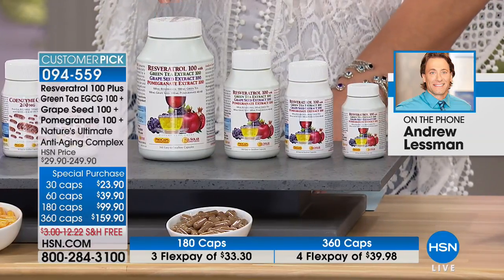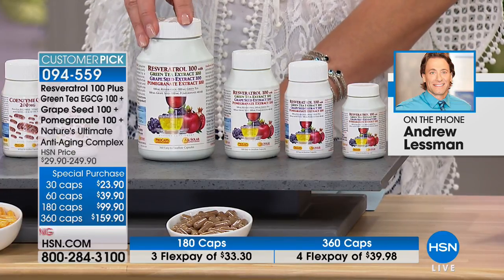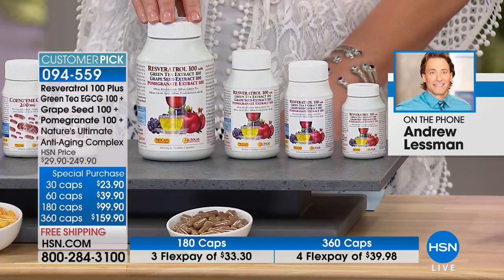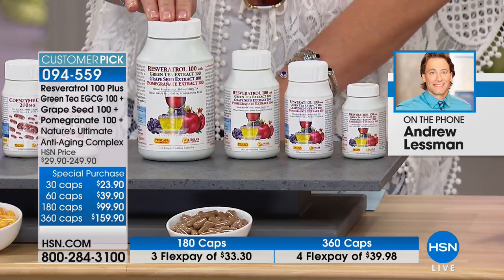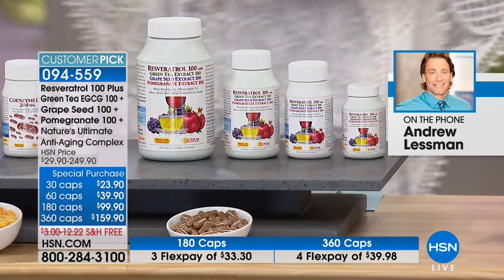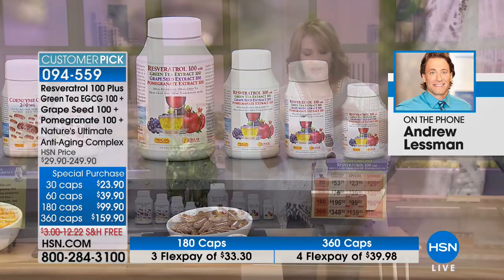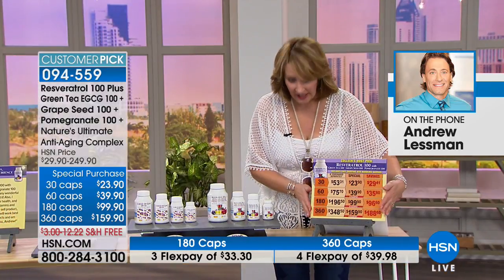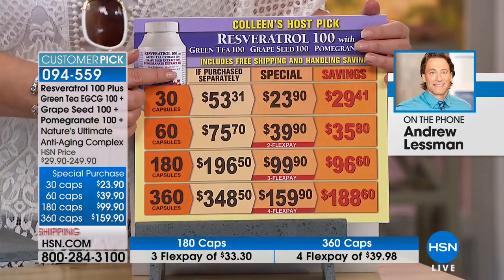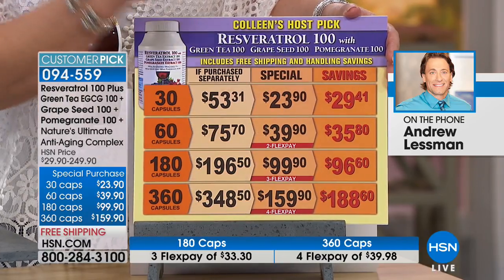One of the benefits of red wine is an ingredient called resveratrol. Unfortunately, one glass of wine is not going to get you the benefits — you need this amazing resveratrol product. This is beyond resveratrol because it has green tea, grapeseed, and pomegranate all in one: resveratrol 100, green tea 100, grapeseed 100, and pomegranate 100, all in one formula. We have a 30, 60, 180, or 360 capsule size. Huge savings — Andrew, did you know the resveratrol is $188 off?